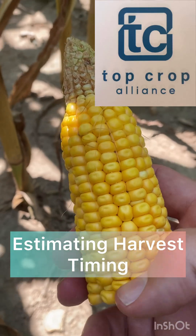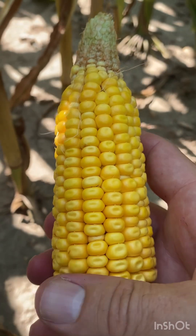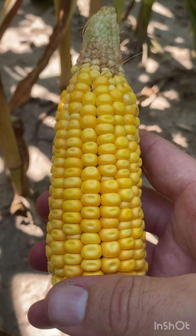Hey everybody, Brian Bush, Top Crop Alliance. Checking out our drought plot. This is one of our 117-day hybrids, 1742. Looking pretty good here.